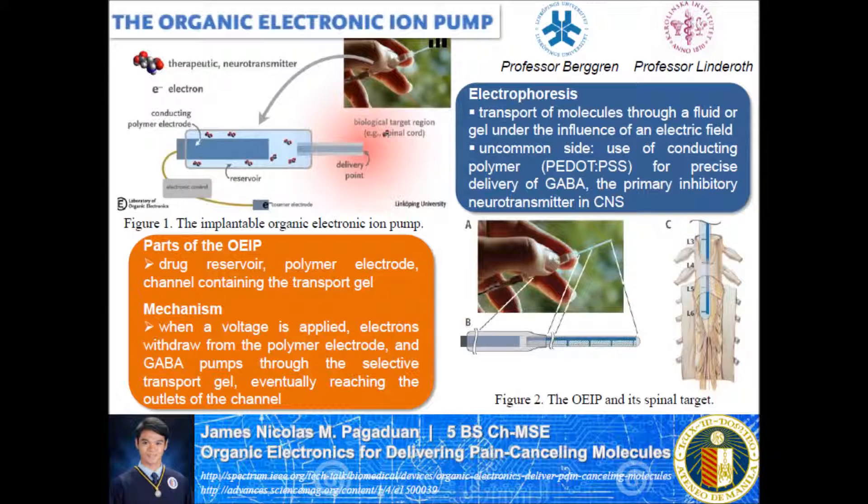The device is called the organic electronic ion pump, which was used for the treatment of neuropathic pain in an animal model. This device is based on the principle of electrophoresis — the transport of molecules through a fluid or gel under the influence of an electric field.